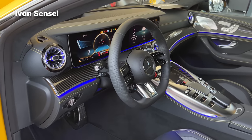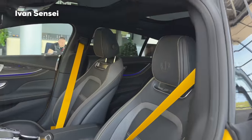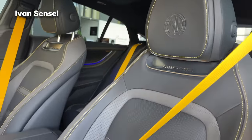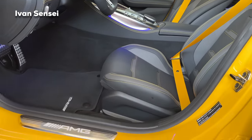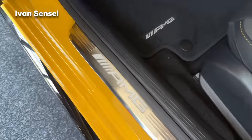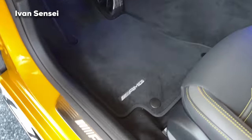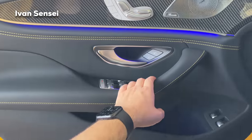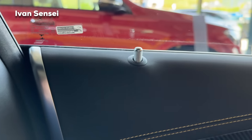Now it's time to check out the interior, which has some changes with the facelift. Check out this beautiful two-tone interior with the Affalterbach crest logo on the headrest, together with this yellow seat belt — it looks absolutely gorgeous and matches the exterior color. We also have AMG illuminated door sills and beautiful yellow stitching matching the exterior paint as well as the belts. Soft-close doors and here is how the front looks from the back.